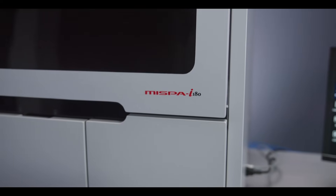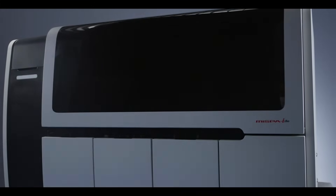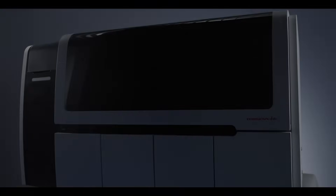MISPA I-180: Stable, convenient, fast, and reliable automatic chemiluminescence immunoassay system.